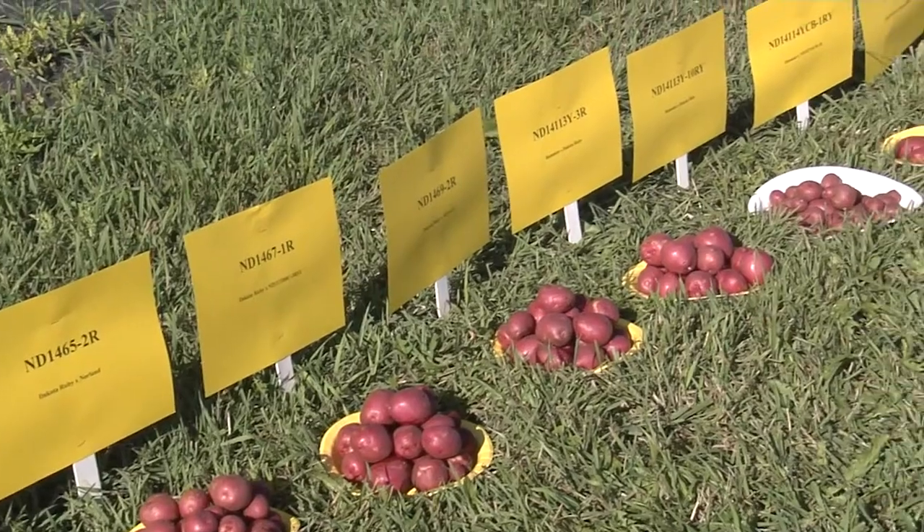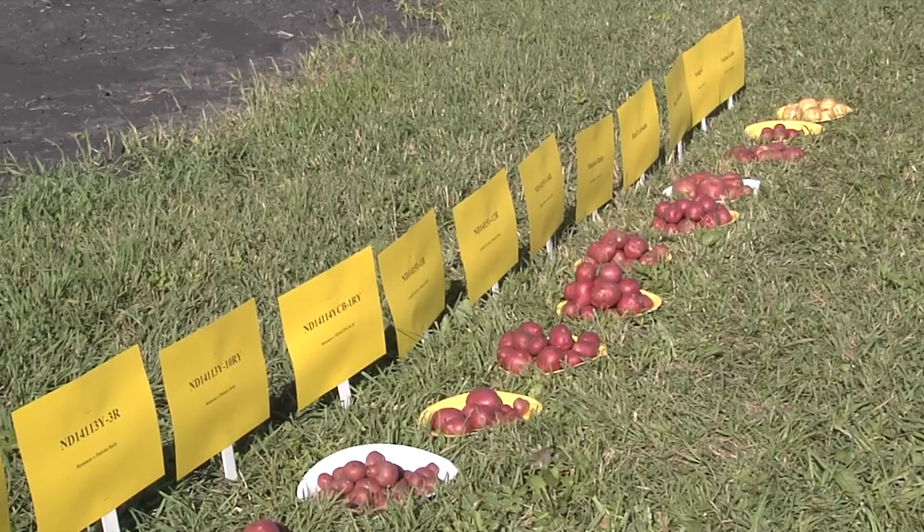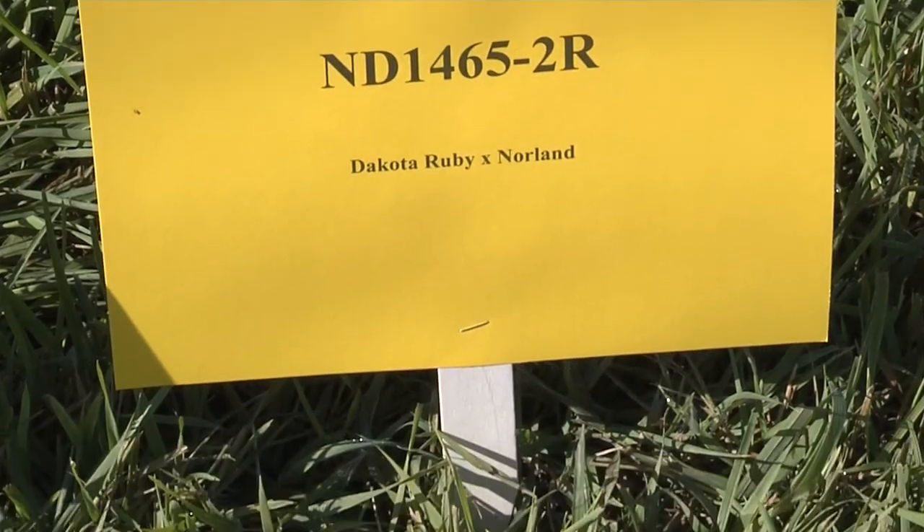North Dakota ranks about fourth in U.S. potato production, though that ranking fluctuates. The Red River Valley of Minnesota and North Dakota produce a tremendous amount of processing potatoes — about 60% of our potato production is for frozen french fries. We also produce chipping potatoes for potato chips, and the Red River Valley is quite famous for beautiful red-skinned cultivars for the fresh market. Our breeding program is lucky in that we can develop varieties that fit all of those market types.